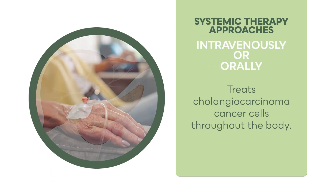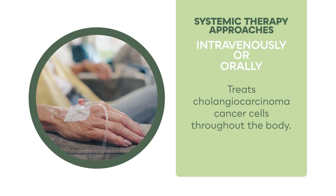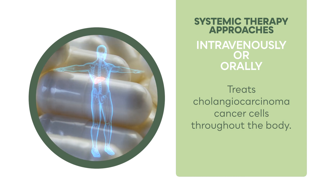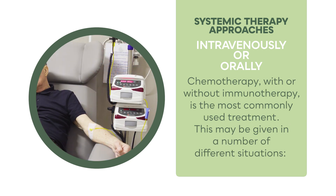Systemic therapy is a treatment given through the vein intravenously or orally that treats cholangiocarcinoma cancer cells throughout the body. Chemotherapy with or without immunotherapy is the most commonly used treatment, and may be given in a number of different situations.